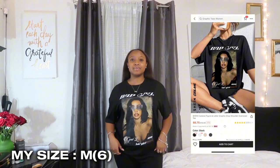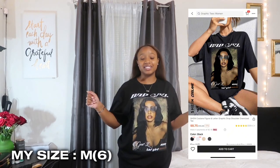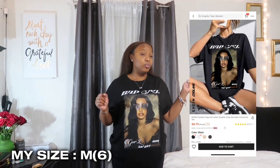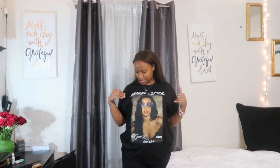The next shirt I got in a size medium — and you can see how loose this fits. This is how I thought all my other size mediums were going to fit, but they're more snug than this one. I love this shirt though — it fits perfectly, exactly how I want it to. It says 'Bad Girl' on the top with a picture of a woman. I think it's super cute, 10 out of 10.